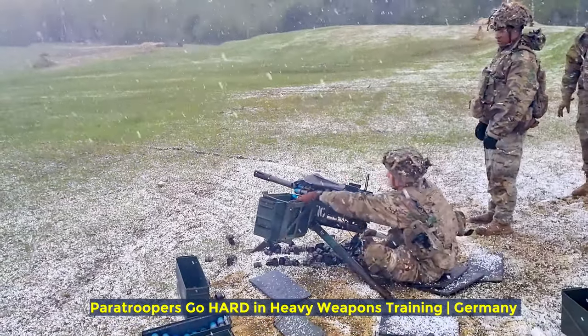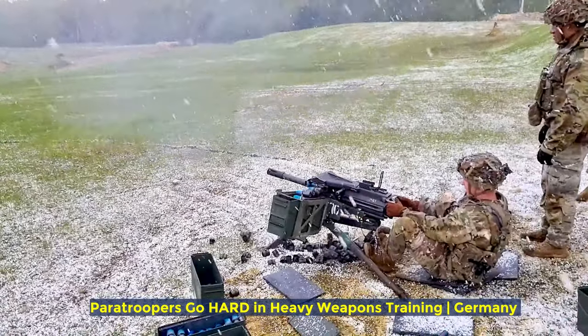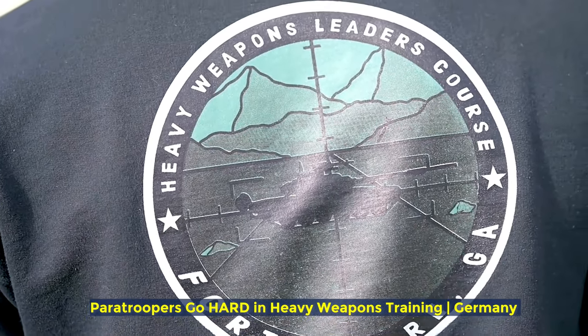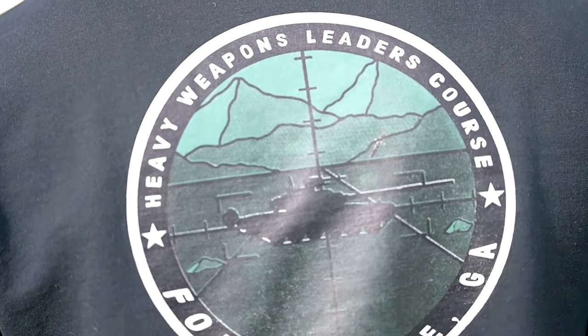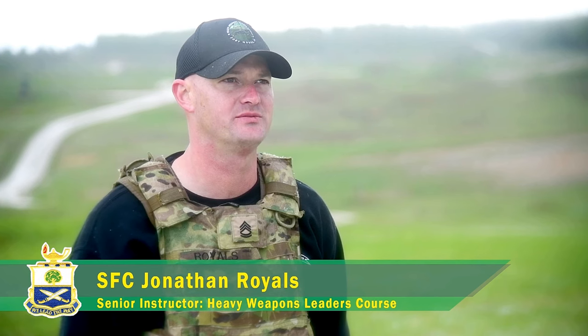We're going through HULIC, which is the Heavy Weapons Leadership Course. Over the last two weeks, we conducted multiple different lesson plans and programs of instruction to help develop versatile, adaptive, and efficient leaders in the modern large-scale combat operational theater.